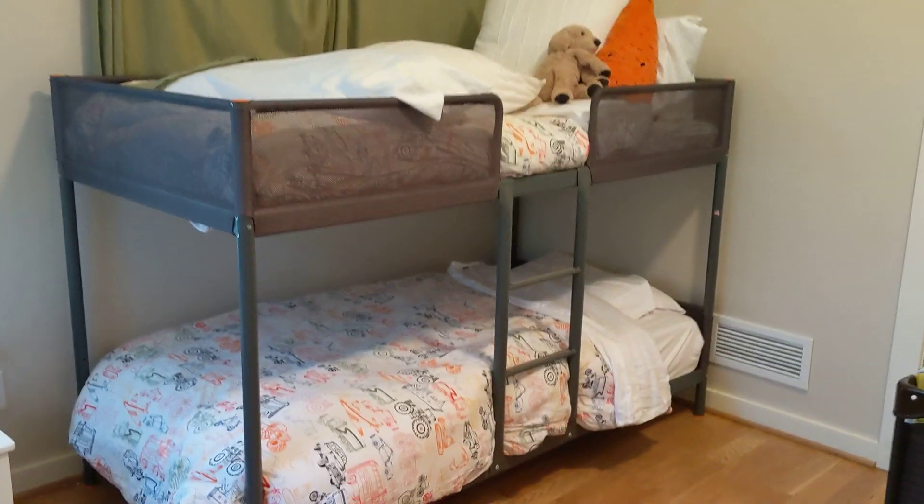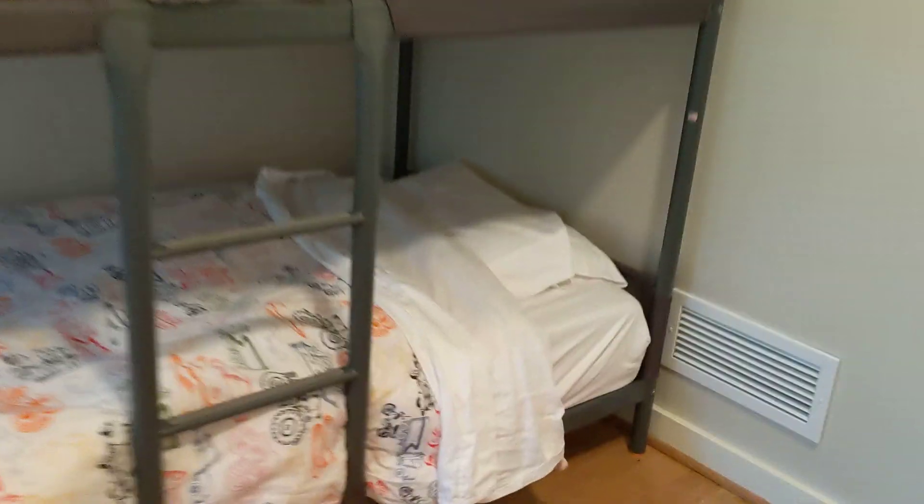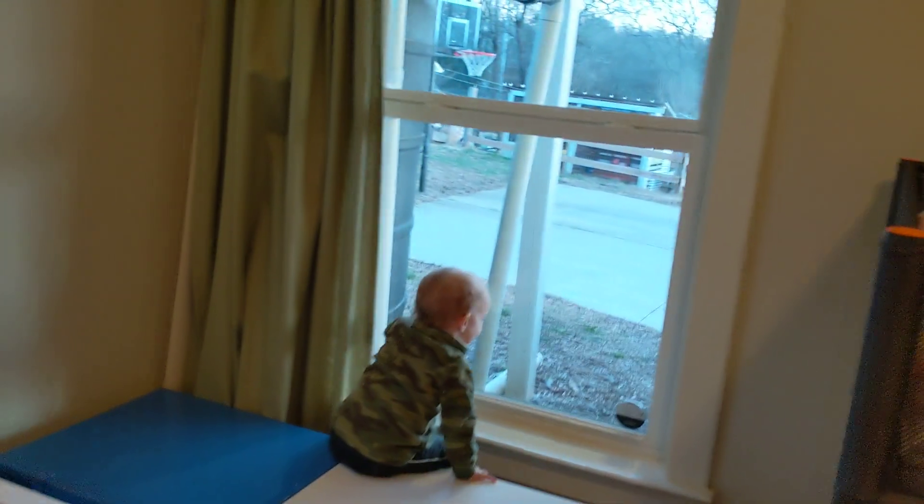I just wanted to show a quick video. These are the bunk beds. This one on the bottom is a Tuft and Needle — it's an awesome mattress. And then on the top we have an IKEA mattress.